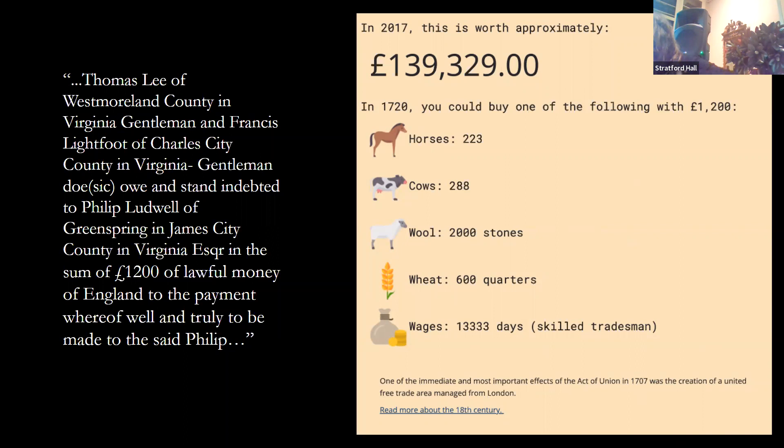The National Archives in London has a currency converter to give a sense of the money involved. Thomas Lee was willing to commit to paying 1,200 pounds — equivalent to about 139,329 sterling, or about $175,000 US dollars. It's a good incentive to marry, because otherwise you'd be paying that penalty. Fortunately for Thomas and Hannah, the bond did not need to be paid because there was nothing wrong with their marriage.